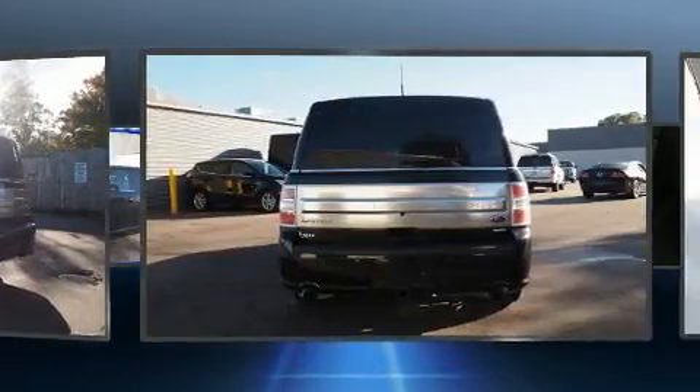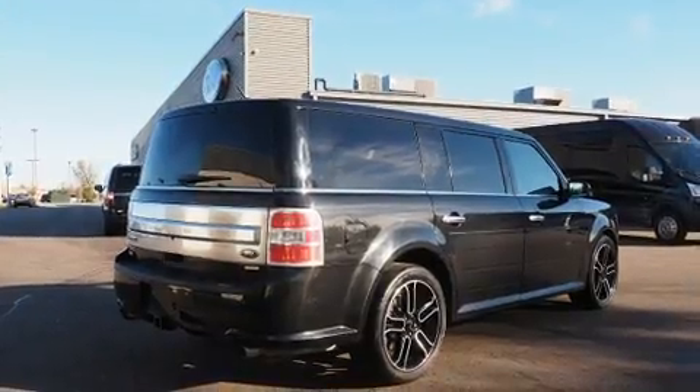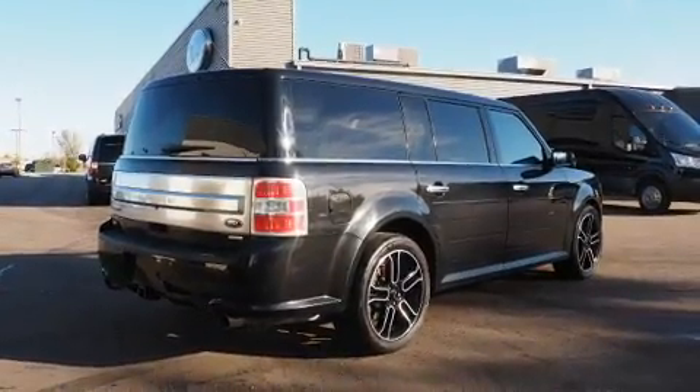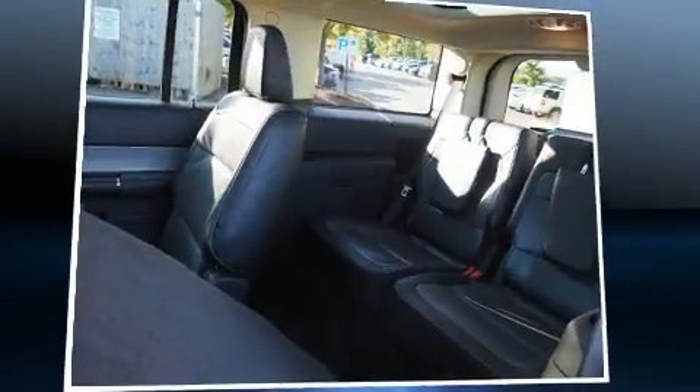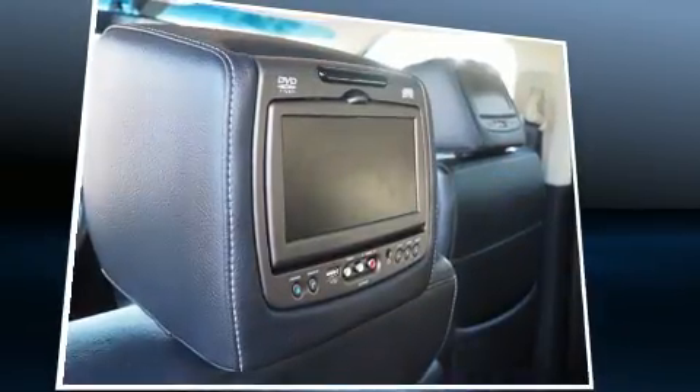Top features include heated front seats, heated door mirrors, a power liftgate, and one-touch window functionality. Third row seats provide an even greater maximum passenger capacity. High intensity discharge headlights illuminate your path, ensuring maximum visibility at all times.